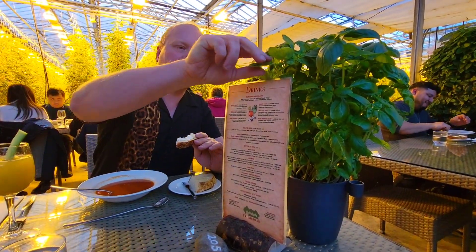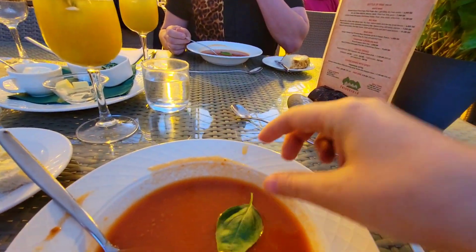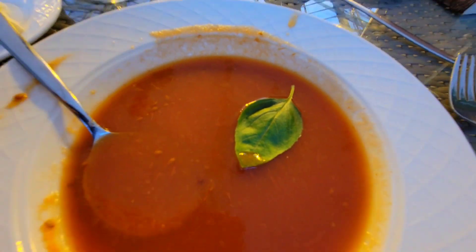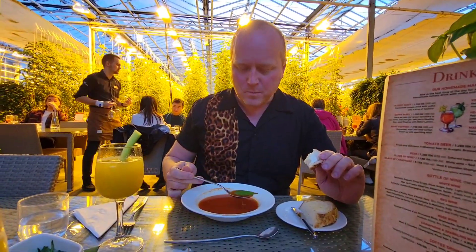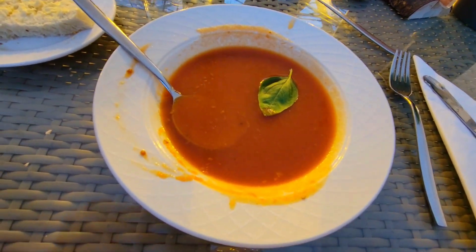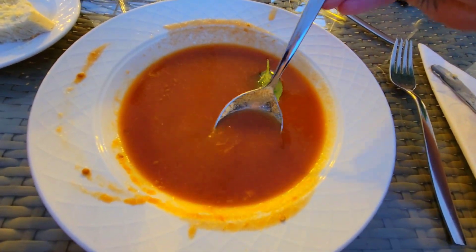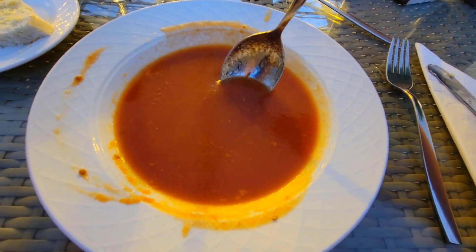They have little basil plants right at the station so you can throw some straight into your soup. What do you think of the tomato soup? It's really good — it actually has a little bit of a kick to it, but it's beautiful and amazing.